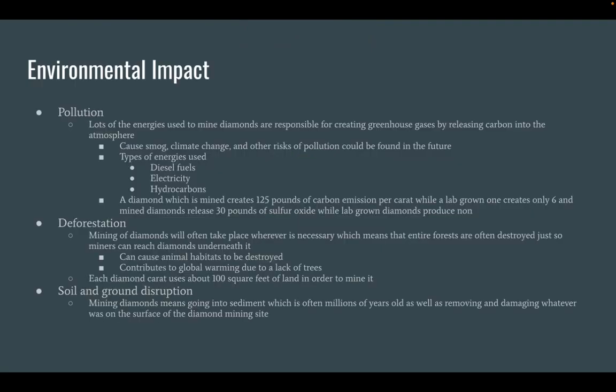The Environmental Impact of Mining Diamonds: Pollution. Lots of the energy used to mine diamonds is responsible for creating greenhouse gases by releasing carbon into the atmosphere. They can cause smog, climate change, and other risks of pollution could be found in the future.